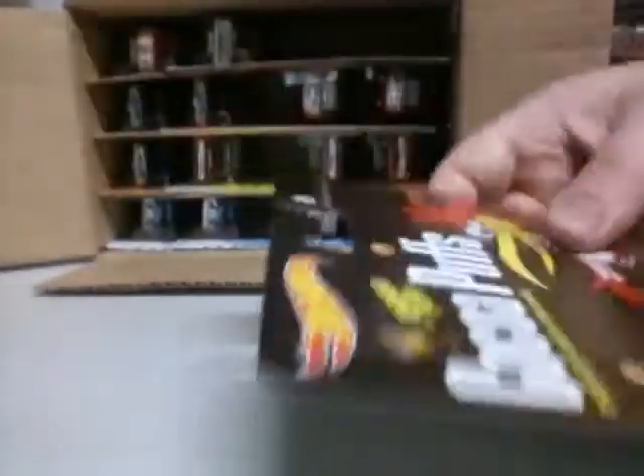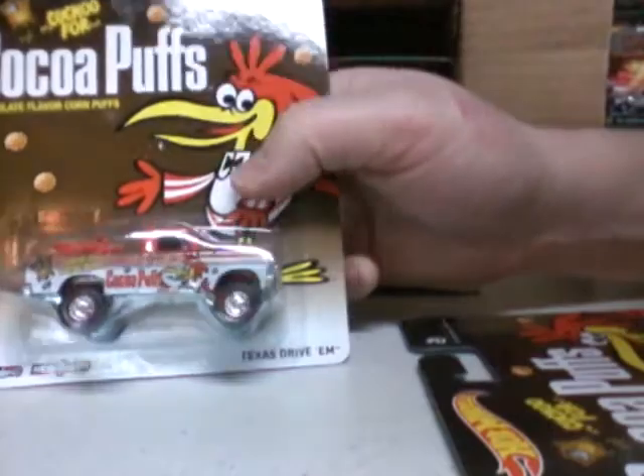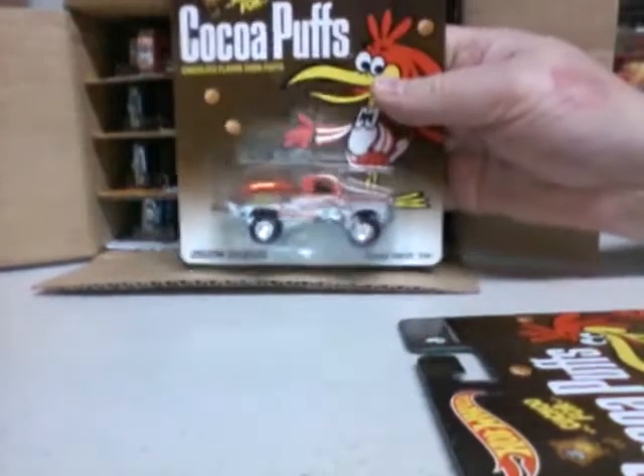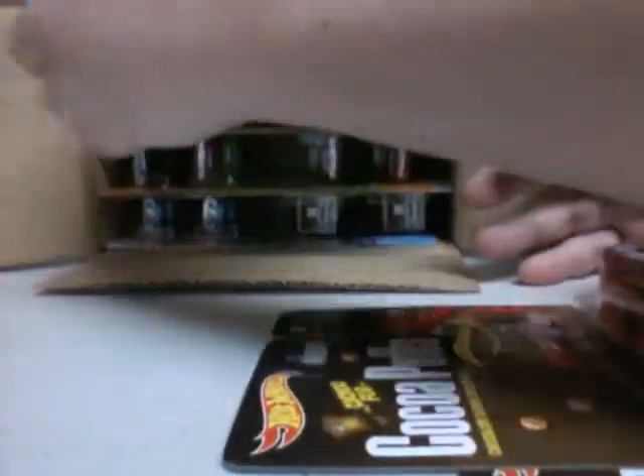I'm guaranteed in the case here. Let's do one — Texas Drive'em, it's Cocoa Puffs. Look at that, bikes in the back. So we have what, three of those? Probably two sets again.